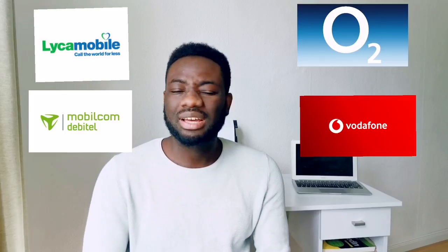The third thing is to quickly get a SIM card. Get a SIM card, register it with your passport, and it will help you do other things. There are a number of telecommunication networks here — O2, Vodafone, Lycamobile, Mobilcom — a wide range of networks to choose from. They offer different kinds of plans, and some involve long-term contracts.